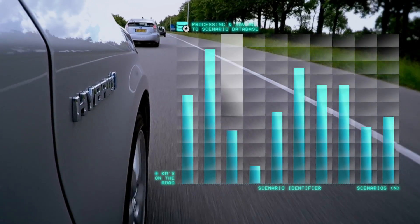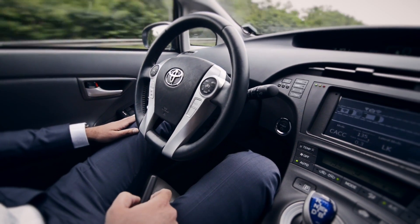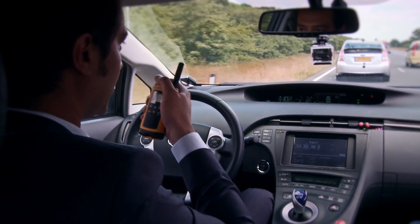The next challenge is to identify and classify typical scenarios out of the big data set. Such scenarios are indispensable for the safety evaluation of automated driving functions in all development stages of such functions.